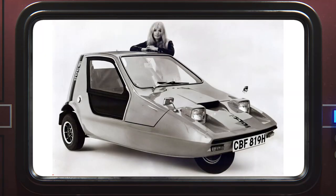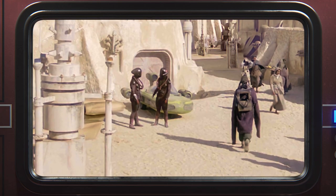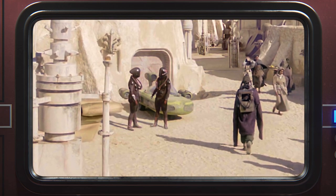For the film, the veneer of a land speeder was built around the base of a car known as a Bond Bug, which is a diminutive but stylish British car with three wheels. But while the wheels were cleverly hidden or painted out for Luke's land speeder, it retains these fully visible and undeniable wheels in The Phantom Menace.